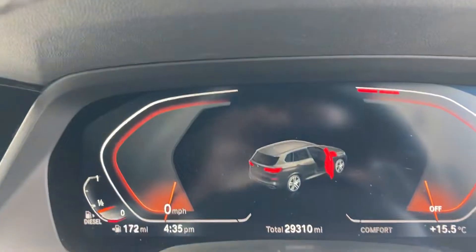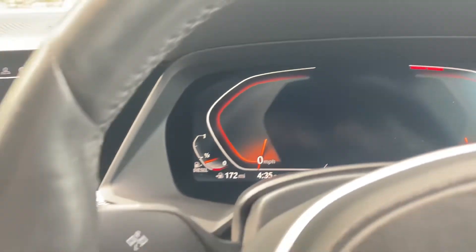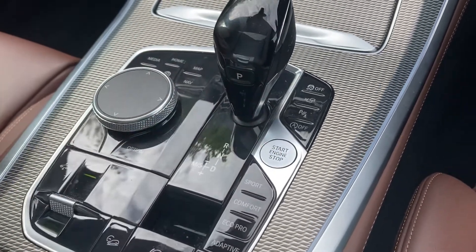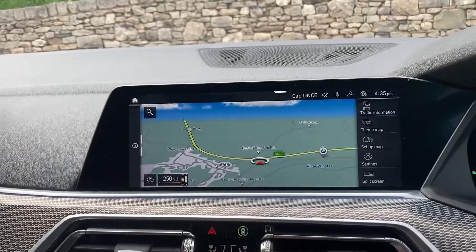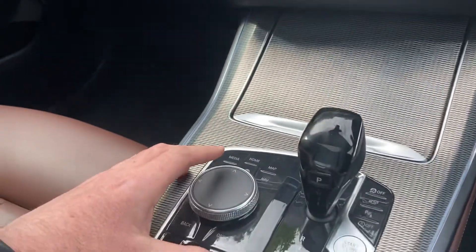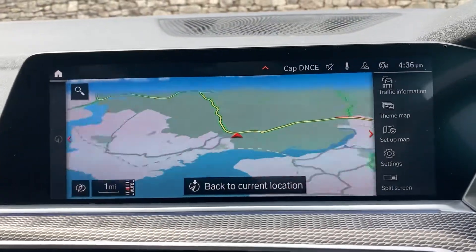The comfort seats give you a little bit less bolstering but obviously improve the comfort of the seat. Inside, the digital dash shows 29,310 miles — that's all this car has covered. To start the car, like all modern BMWs, foot on the brake, press the start button and the car comes to life. You've got the big satellite navigation screen in front of you which is touch-sensitive, but you'll probably find you use the iDrive controller down here.